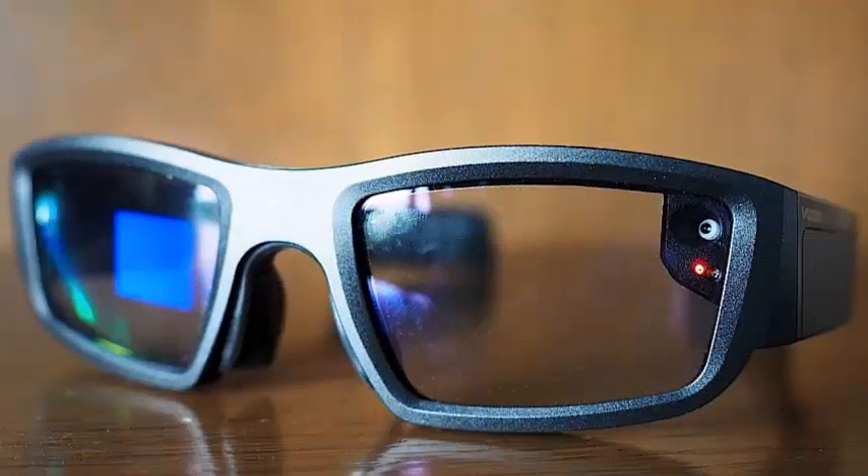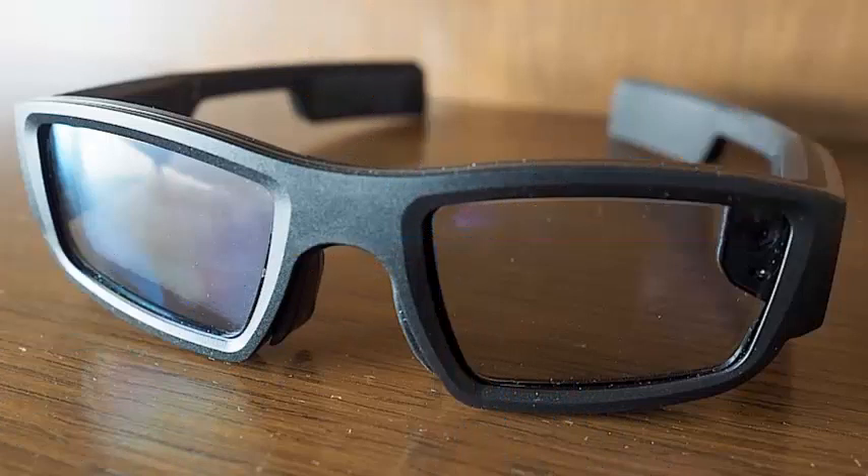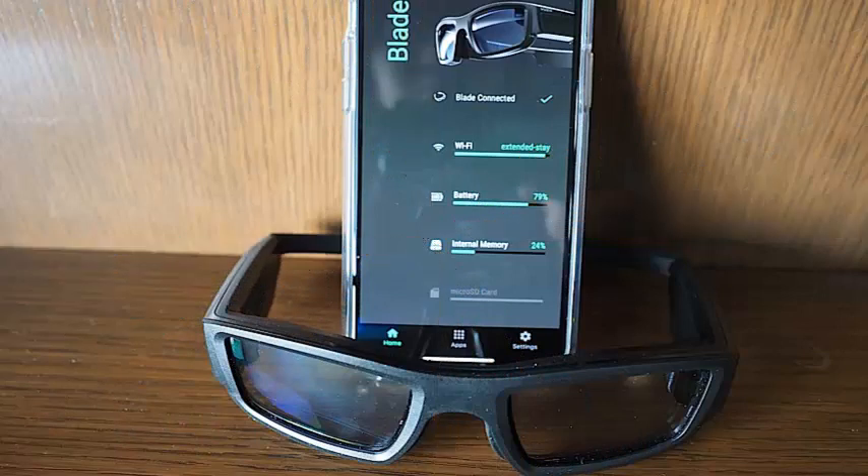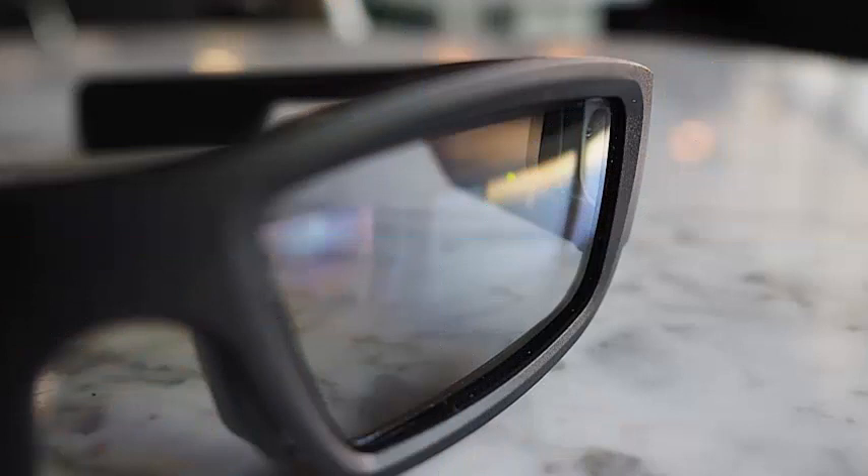After years of development, Vuzix is now ready to ship the Blade, its first pair of smart glasses ready for the consumer. Last week, Vuzix sent a couple of great software updates, and the features make the Blade much more functional than before.